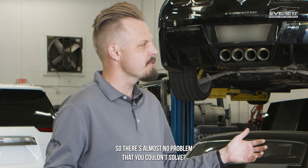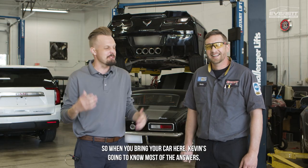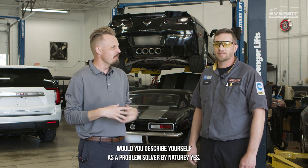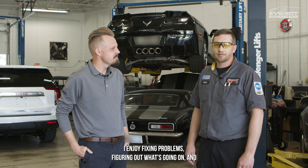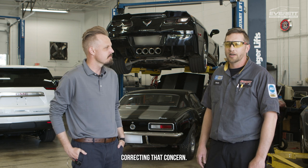Oh, so there's almost no problem that you couldn't solve. Correct. That's awesome. So when you bring your car here, Kevin's going to know most of the answers to what could be wrong with it. Would you describe yourself as a problem solver by nature? Yes. That's what I like — I enjoy fixing problems, figuring out what's going on and correcting that concern.